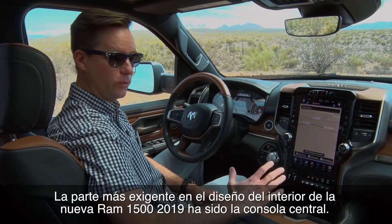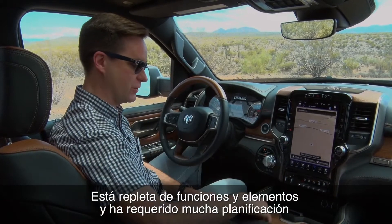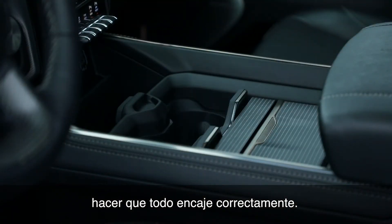The most difficult, challenging part of designing the new interior on the Ram 1500 was the center console. There's lots of function and feature to it, and it really took a lot of work and planning and development to get this all to work and fit together correctly.